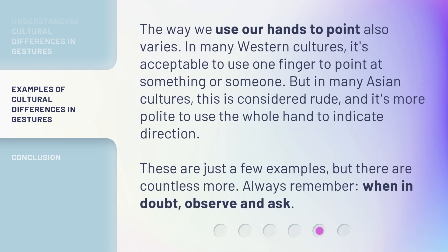The way we use our hands to point also varies. In many Western cultures, it's acceptable to use one finger to point at something or someone. But in many Asian cultures, this is considered rude, and it's more polite to use the whole hand to indicate direction. These are just a few examples, but there are countless more. Always remember, when in doubt, observe and ask.